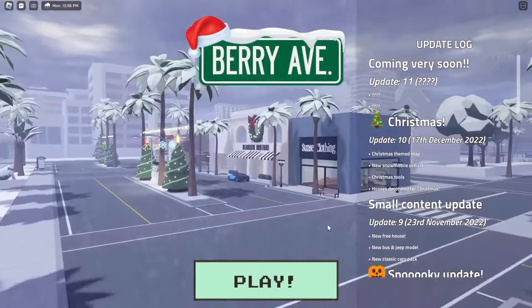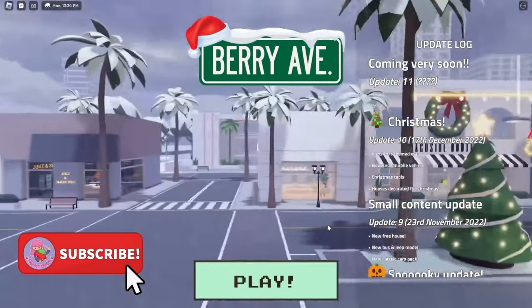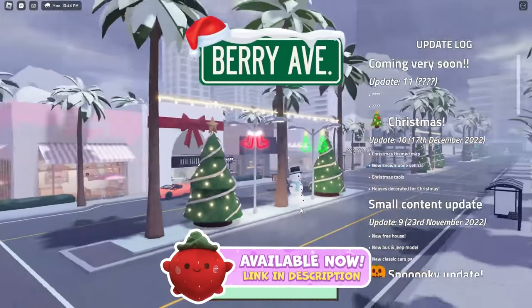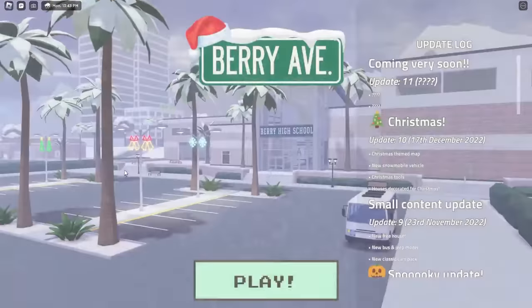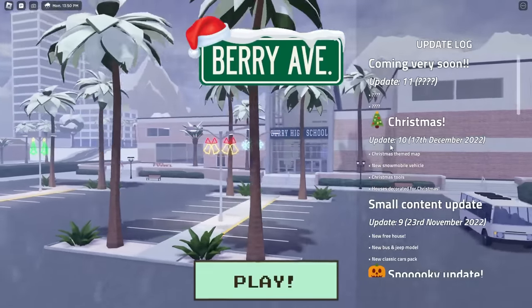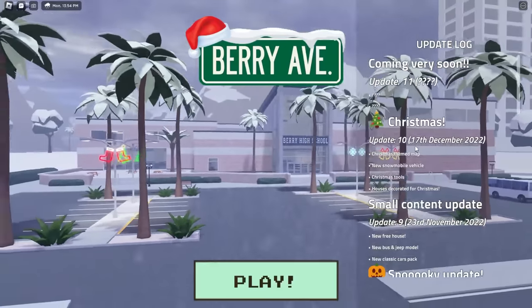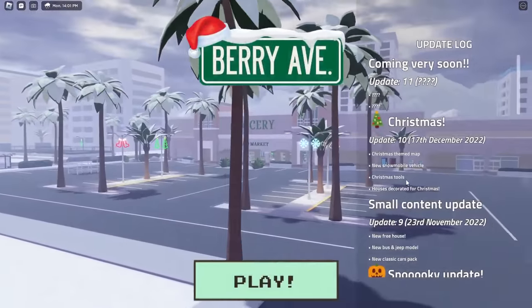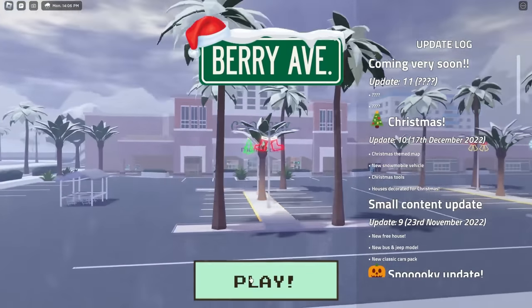Hello everyone and welcome to my channel, my name is Feebree. In today's video I am here on Roblox on Berry Avenue because there has been a Christmas update. You can hear the Christmas music, the town is now decorated for Christmas, and on the right it says Update Number 10 which comes out on the 17th of December — a Christmas themed map, a new snowmobile vehicle, Christmas tools, and houses decorated for Christmas. I'm so excited to show you guys, let's go ahead and click play!